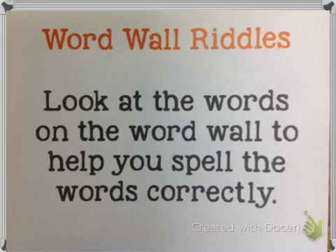Number three: this word looks like it should rhyme with 'paid,' 'laid,' and 'made,' but it doesn't. Look at the word wall and find a word that looks like it should rhyme with 'made' and 'paid.' Write it next to number three. Number four: there is no A in this word, but it seems like there should be. It is a four-letter word.